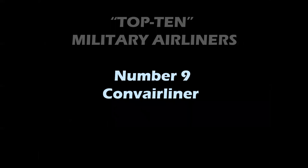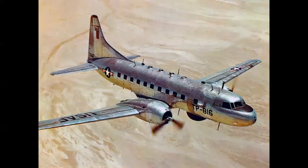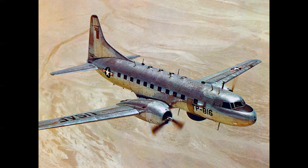Number 9: the Convair Liner. We'll begin with the Model 240. The 240 was adapted by the United States Air Force into the T-29 navigator trainer — you can see the domes on top of the fuselage for aerial sightings. This trained all navigators up until the advent of the Boeing T-43 jet, an adaptation of the 737. The Convair Liner's later versions became the C-131 VIP transport for the USAF and the R4Y for the same mission with the United States Navy.